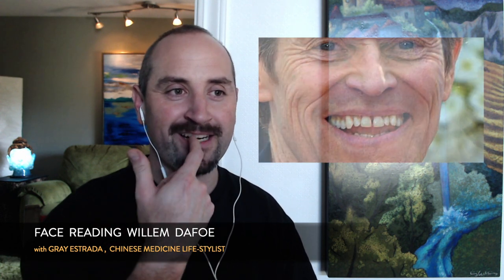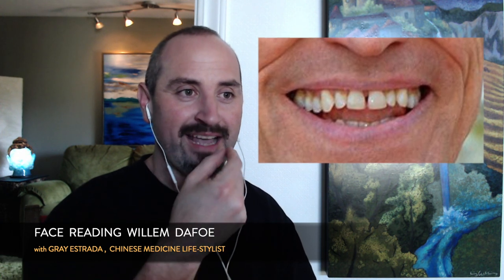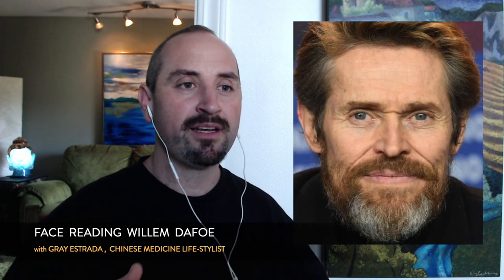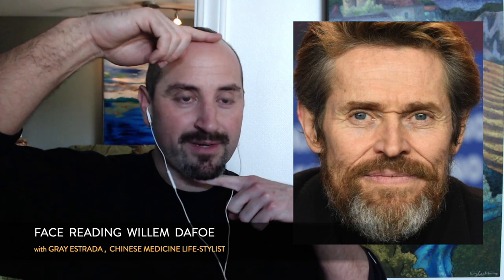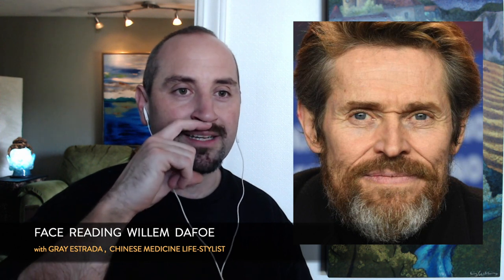Going back to prominent features: he's also got a gap between his teeth. Arnold Schwarzenegger has this too. A natural tooth gap is a sign of Jing — constitutional strength. He also has what they call a bottom-heavy face. When we break the face into three sectors from top to bottom — the bottom of the nose to the chin is the emotional and instinctual area.